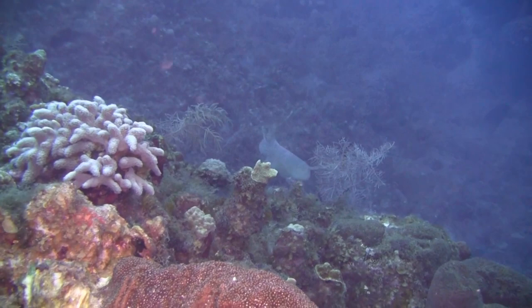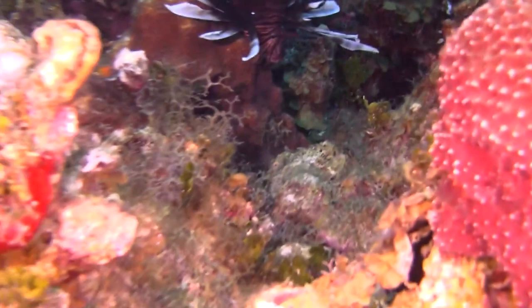Apparently, some species of sharks, rays, and other larger fish are willing to cross fins with them, because they will hunt and eat scorpionfish.